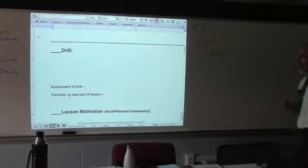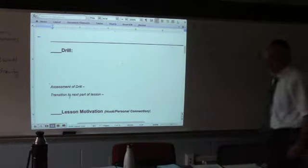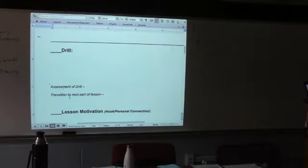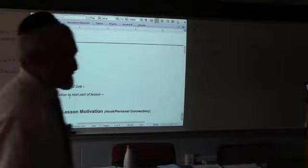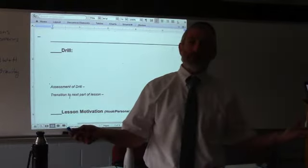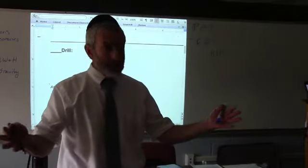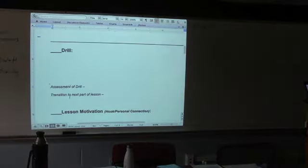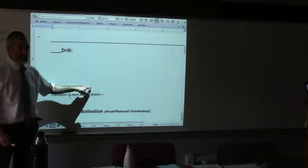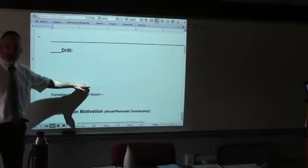Drill means warm-up. What's the warm-up I want them to do today? This template just helps planning — you're not getting graded on it, but the effectiveness of your lesson will reflect it. There's a space to put the amount of time you think it'll take. I hope your drill or warm-up is approximately the same length every day — maybe three minutes. You still need that if you want to achieve the goal of ending on time with a proper wrap-up. Assessment of the drill — just a show of hands. It's for you to think about. Transition: how am I going to transition to the motivation?